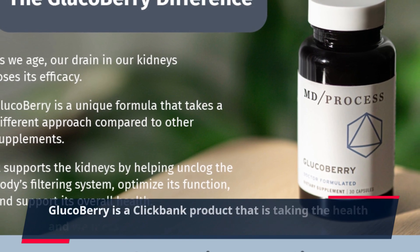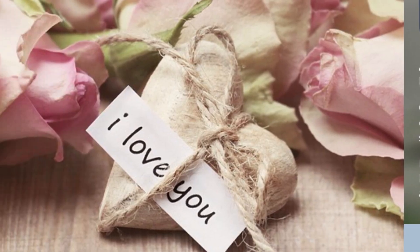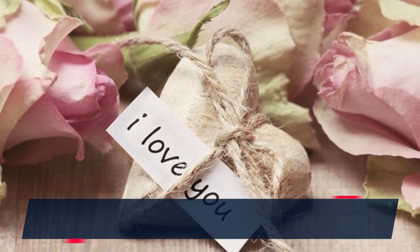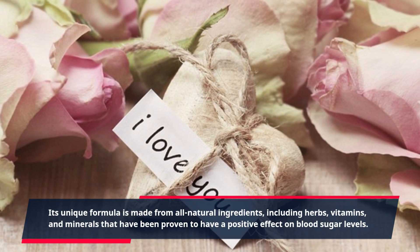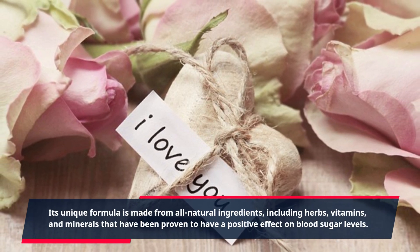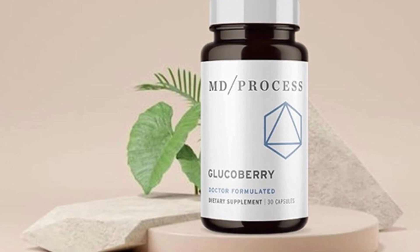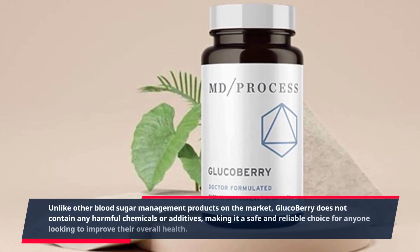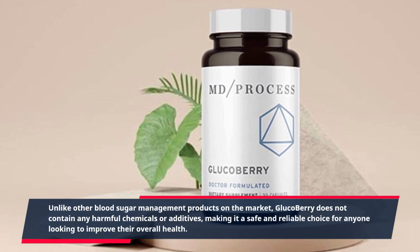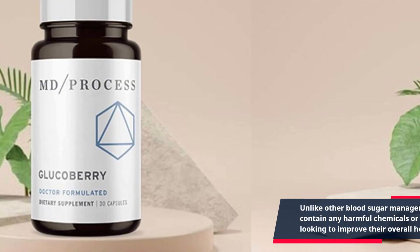GlucoBerry is a ClickBank product that is taking the health and wellness industry by storm. Its unique formula is made from all natural ingredients, including herbs, vitamins, and minerals that have been proven to have a positive effect on blood sugar levels. Unlike other blood sugar management products on the market, GlucoBerry does not contain any harmful chemicals or additives, making it a safe and reliable choice for anyone looking to improve their overall health.